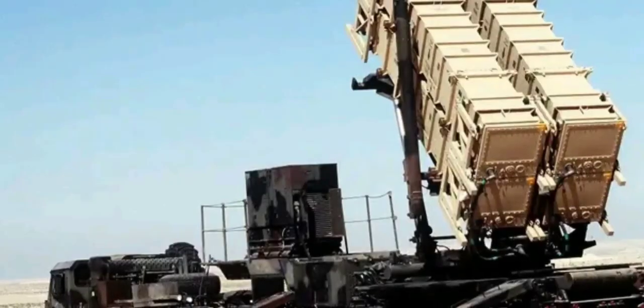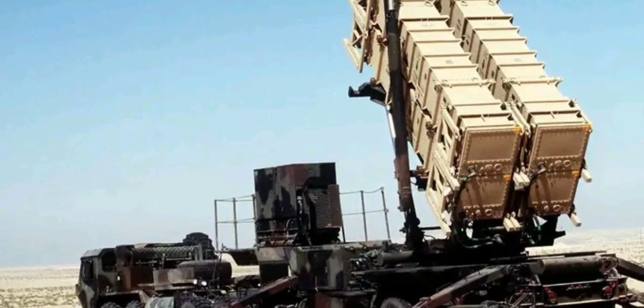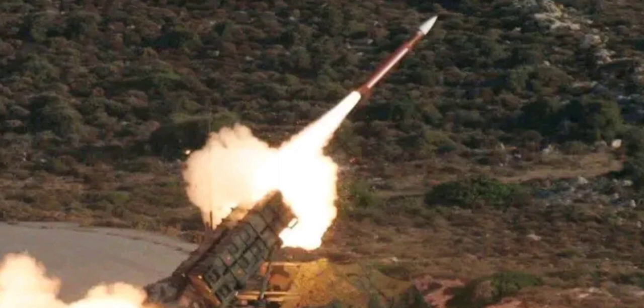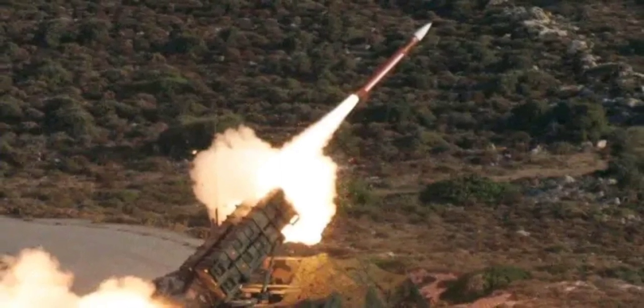Its radar can track up to 50 targets and engage five of them at once. Depending on the version in use, the interceptor missiles can reach an altitude of more than 24 kilometers and hit targets up to 160 kilometers away. Each unit requires about 90 troops to operate.